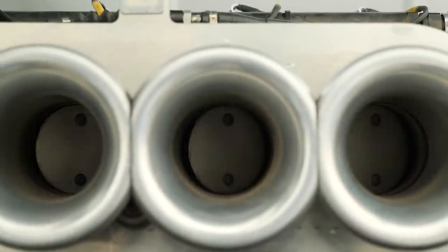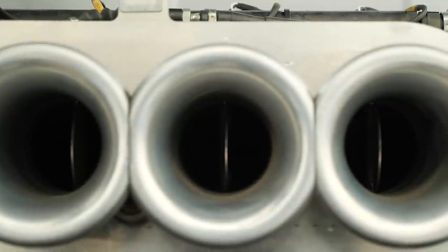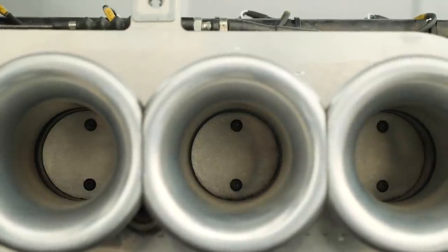On this note, just switching to a set of individual throttle bodies that haven't been well thought out and developed with a specific engine in mind can actually easily end up with you going backwards in terms of engine performance.